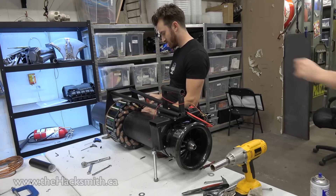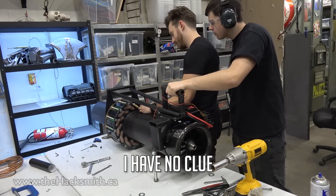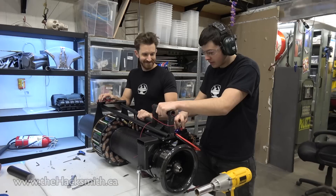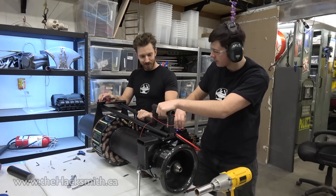Think there's gonna be a spark? Ready? Gonna spark? Can it spark? Is it going to spark? I have no clue, probably yes. Most definitely actually. Here we go. That was blowing the right way.